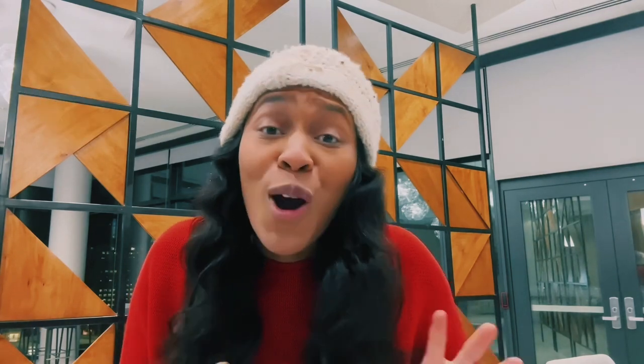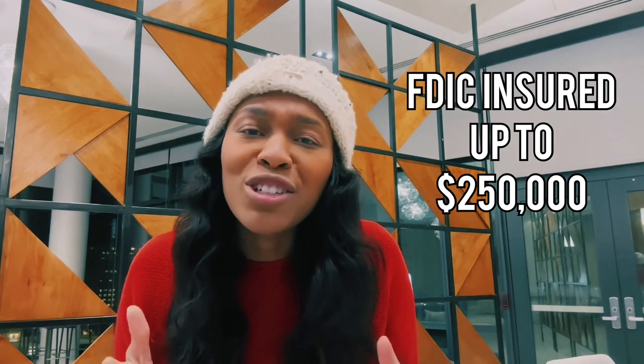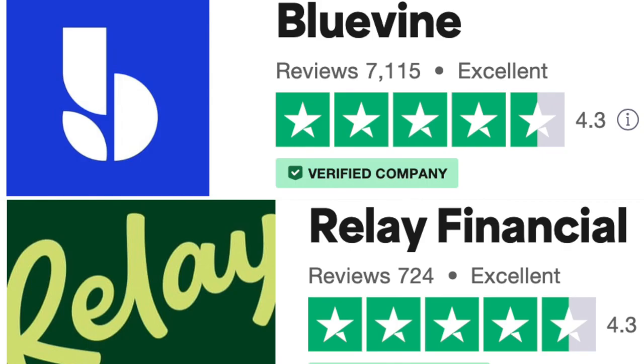First off, I want to give you peace of mind. Both of these business fintech companies offer a business bank account that has no minimum balance, no overdraft fees, and no monthly fees. Plus your money is FDIC insured up to $250,000. When it comes to customer reviews on Trustpilot, both banks have 4.3 stars. Where the difference comes in is that Bluevine has 10 times more reviews than Relay.